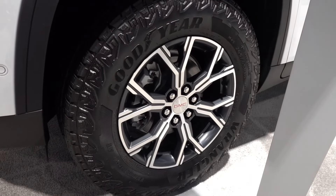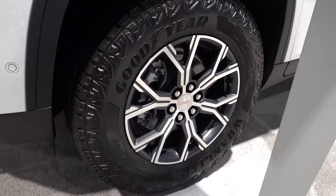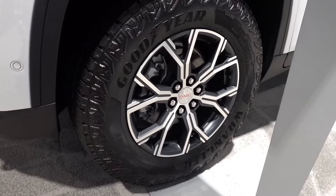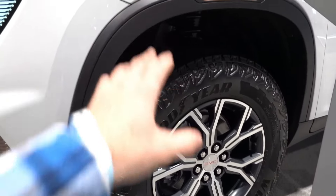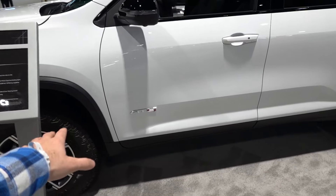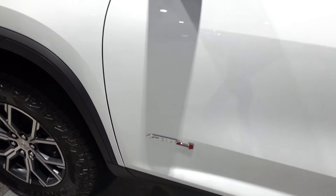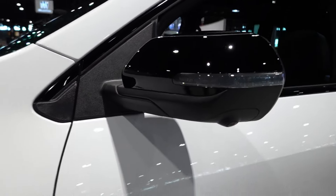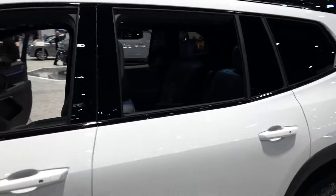The wheels are gonna be the AT4-specific option — 18-inch in size in a dark gunmetal machine finish, with 265/65/18-inch Goodyear Wrangler territory all-terrain tires. I believe these are the same exact size found on certain trims of the Colorado and the Canyon, which is very interesting. You will find just over an inch of suspension lift and additional ground clearance on this trim level. Coming around to the side, you will have AT4-specific badging on both front doors with red accents, gloss black mirror caps with LED turn signal integration, the 360 surround view camera, and gloss black roof rails up top with a panoramic sunroof.